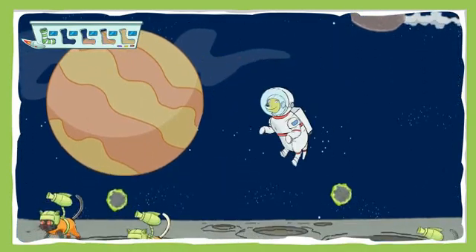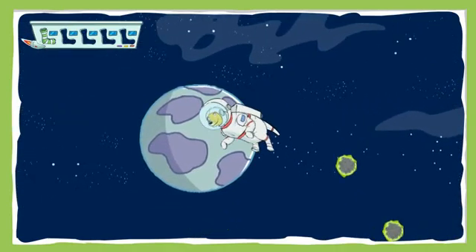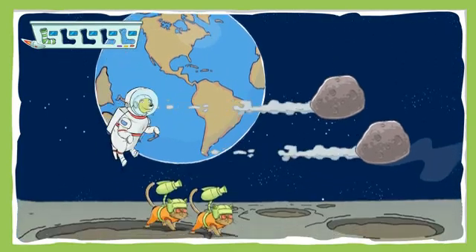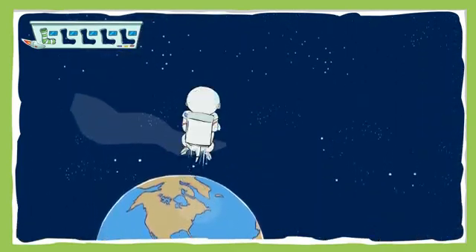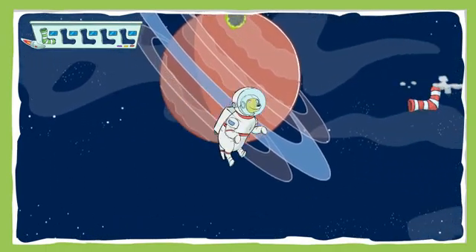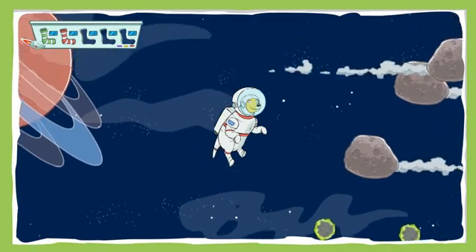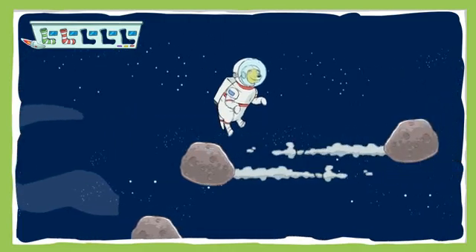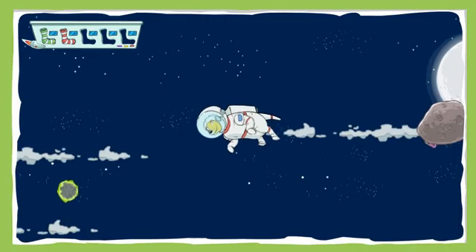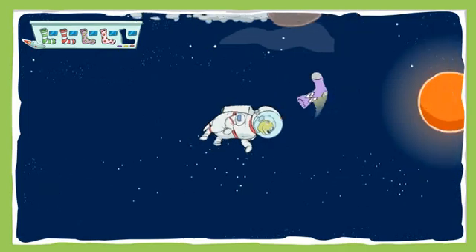Nice work! Awesome! Colorful! Great job!